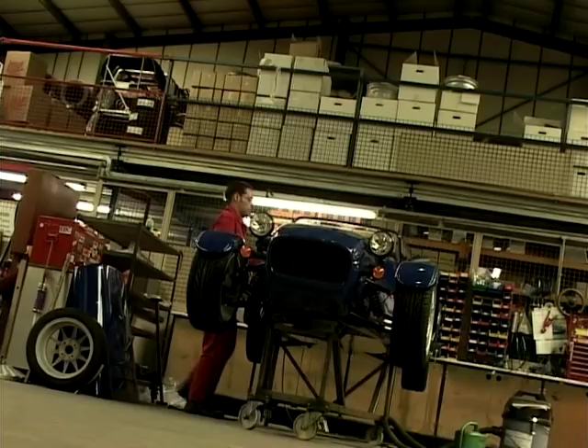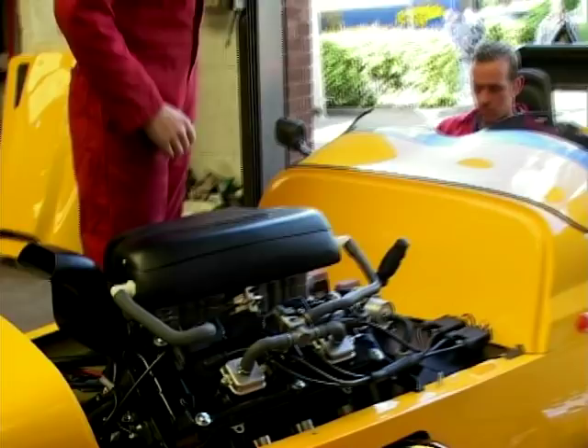My father started the business 19 years ago in his garage in a house called Westfield House. And eventually he sold a couple on to his friends throughout his trade, which was as a motor dealer. And then we got another factory unit and started from there.